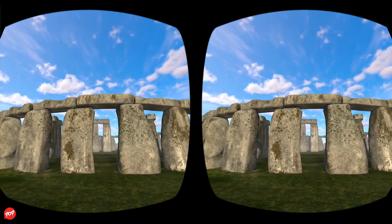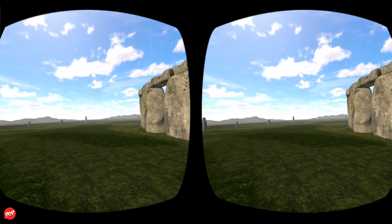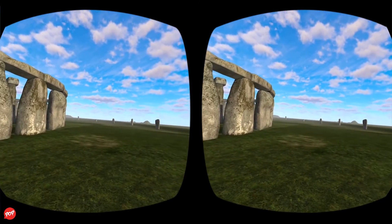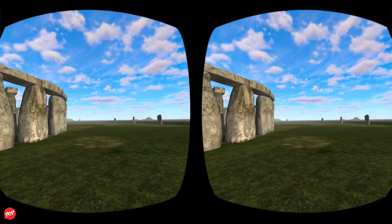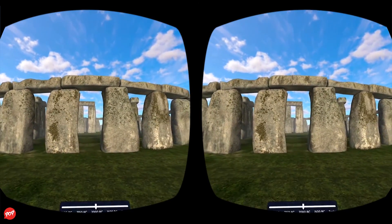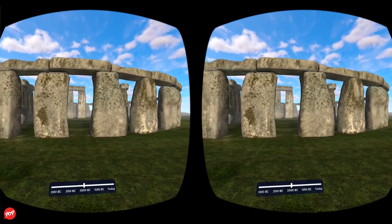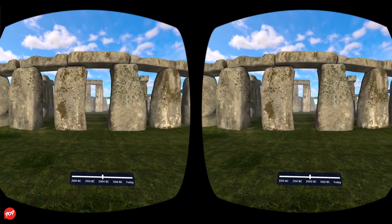The third stage of Stonehenge, about 2000 B.C., saw the arrival of the Sarsen Stones, which were almost certainly brought from the Marlborough Downs, about 25 miles north of Stonehenge. The largest of the Sarsen Stones weighed 50 tons, and transportation by water would have been impossible. The stones could only have been moved using sledges and ropes. Modern calculations show it would have taken 500 men using leather ropes to pull one stone, with an extra 100 men needed to lay the huge rollers in front of the sledge.